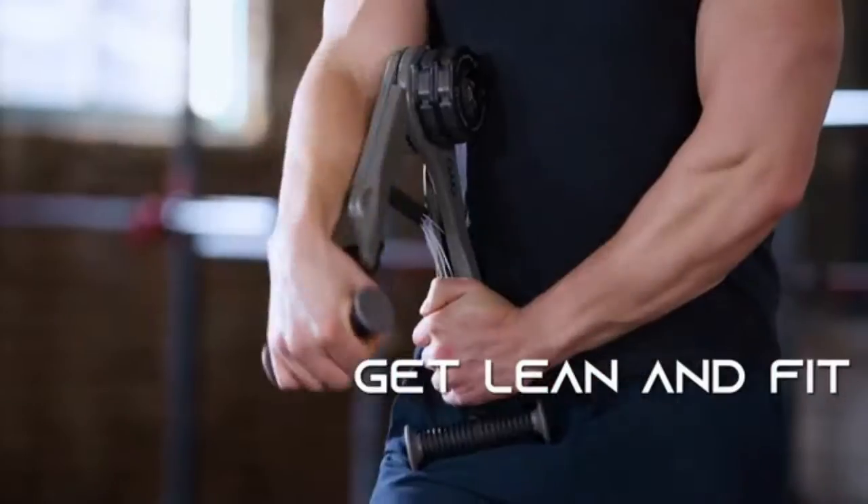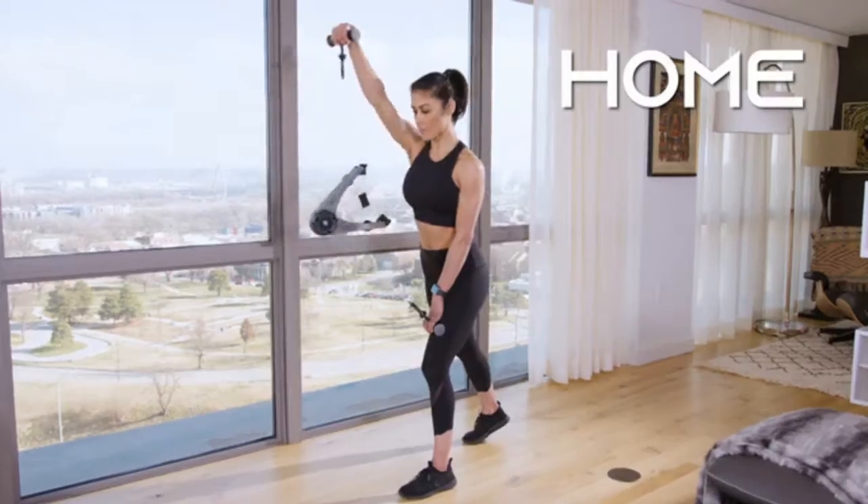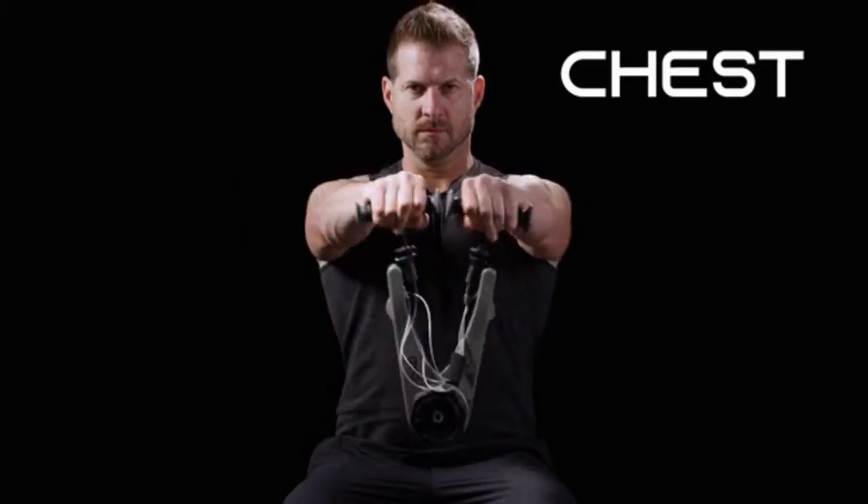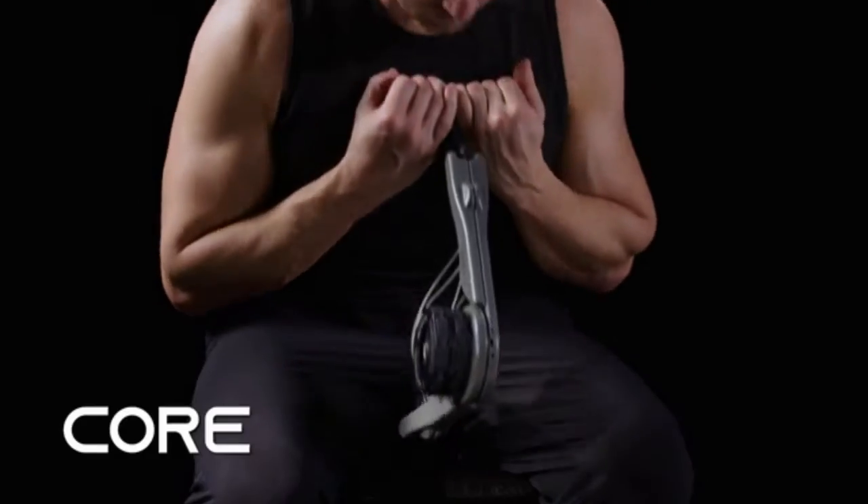The NOVA gym with Spiroflex technology enables you to fit fitness into your busy life — to get lean and fit anywhere, anytime: home, in the office, or while traveling. Build and sculpt your chest, back, arms, core, and legs.